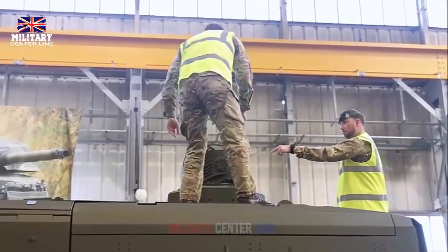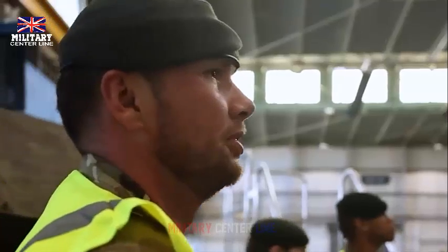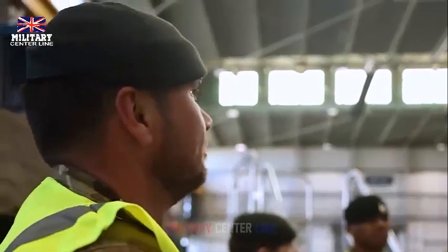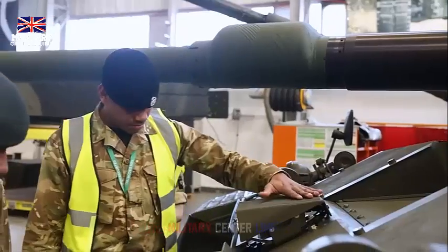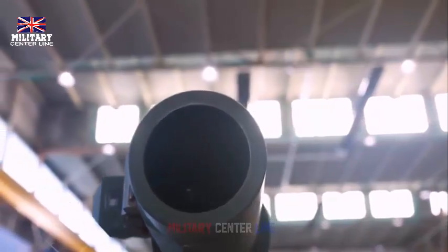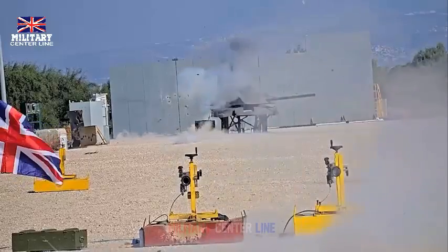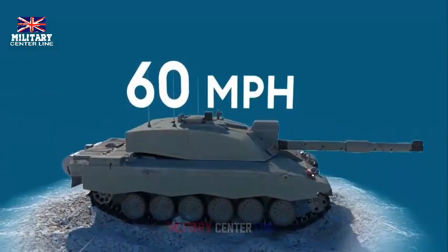With unmatched cutting-edge firepower, protection, and mobility, it will be ready to dominate the battlefield. The tank can reach speeds of up to 60 km per hour and is armed with a 120 mm smoothbore gun with higher muzzle velocity and greater penetration than its predecessor, Challenger 2. Its new modular armor and active protection system, which can detect and destroy rocket and missile attacks in seconds, will make it one of the best protected tanks in Europe.